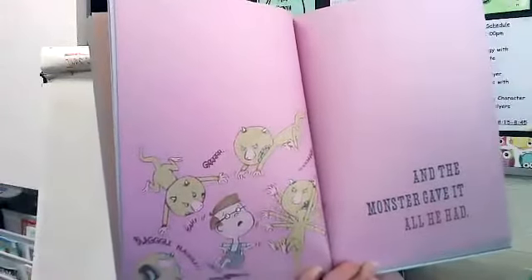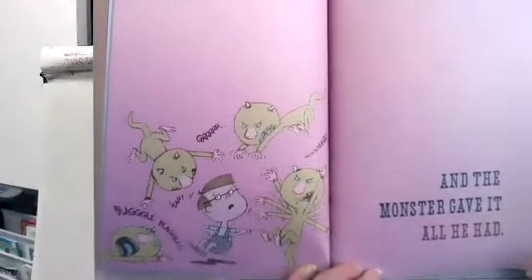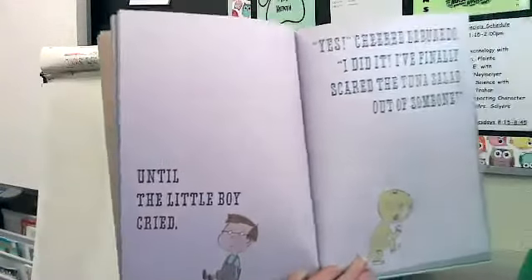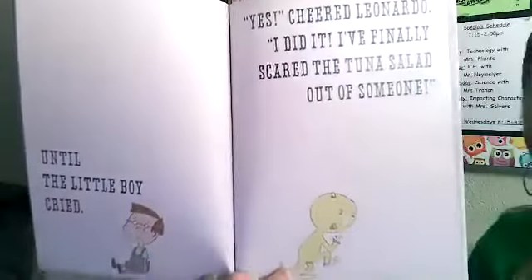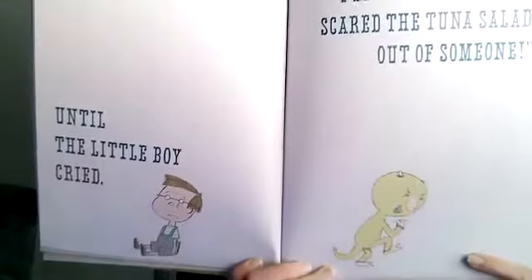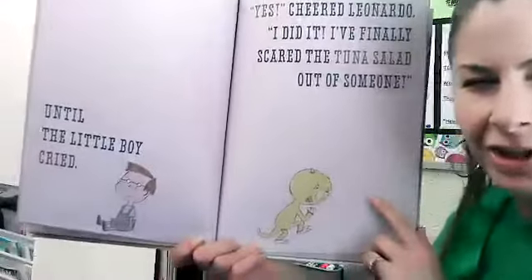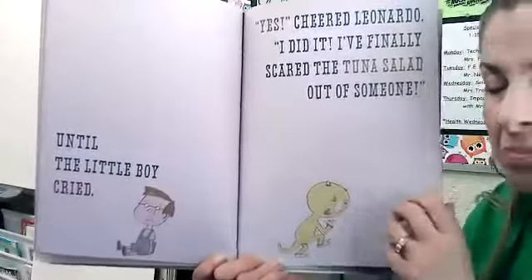The monster gave it — do you think the boy is scared? Looks like he could be. Until the little boy cried. 'Yes!' cheered Leonardo. 'I did it! I finally scared the tuna salad out of someone!' He looks pretty happy about it. He is so excited that he scared the tuna salad out of Sam because he's crying now — he scared him good!